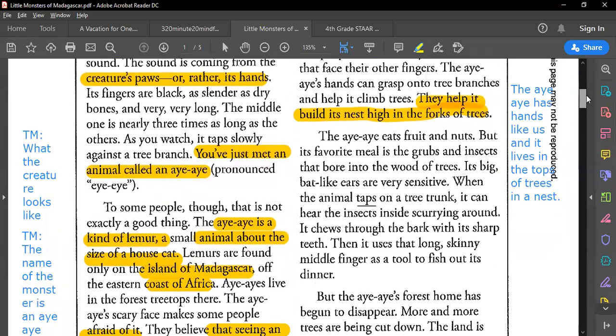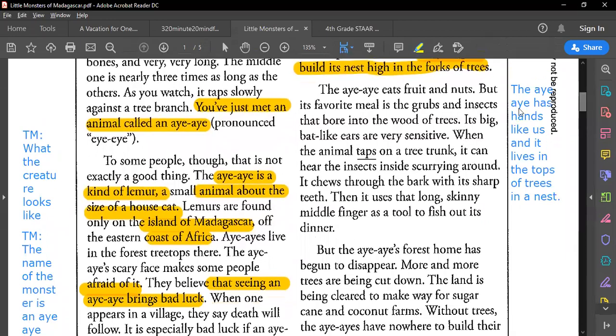The aye-aye eats fruits and nuts, but its favorite meal is the grubs of insects that bore into the wood of trees. Its big bat-like ears are very sensitive — when the animal taps the tree trunk, it can hear the insects inside scurrying around. It chews through the bark with its sharp teeth, then uses that long skinny middle finger as a tool to fish out dinner.